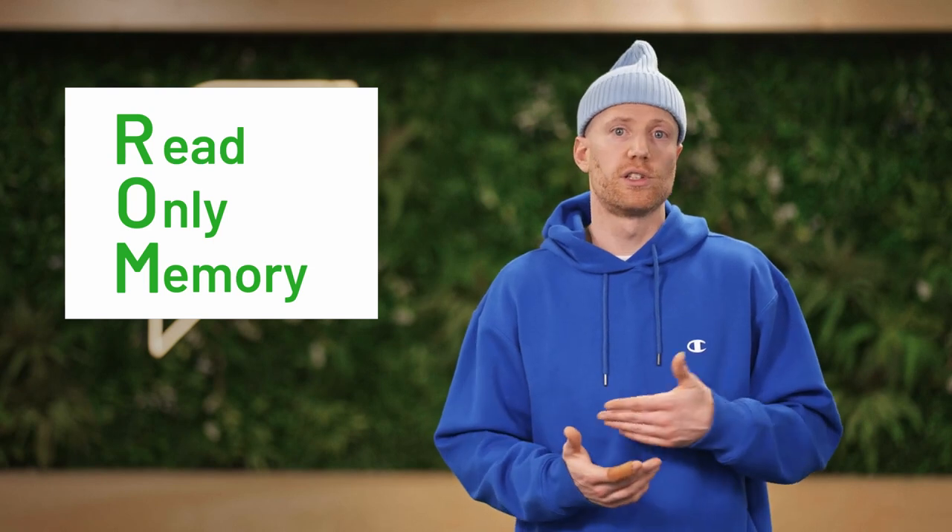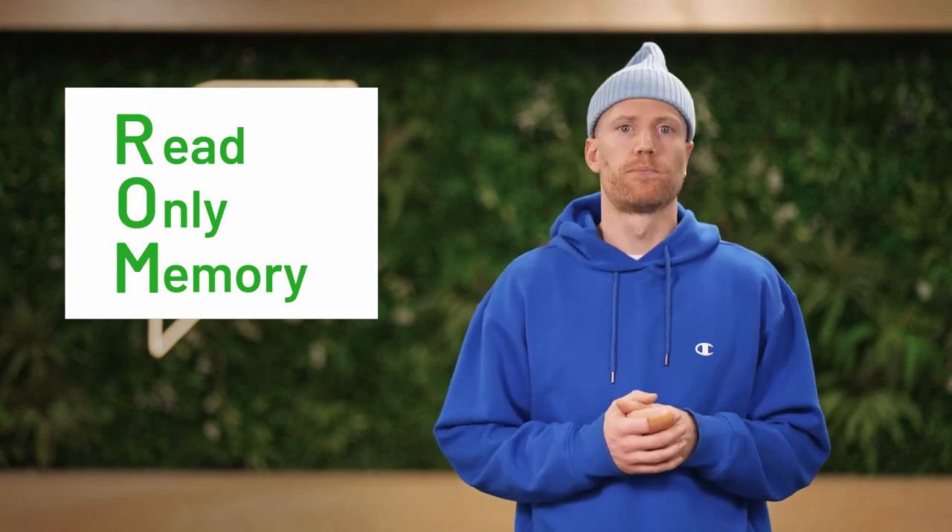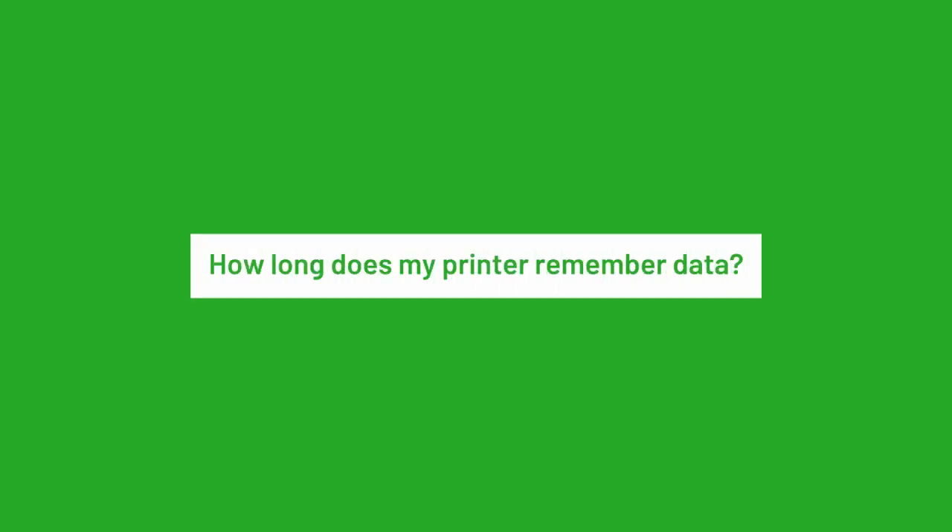ROM typically stores the printer's software and/or firmware. How long does my printer remember data? It depends on the manufacturer and model of your printer. Some printers have a circular buffer as part of their RAM — that is, it stores your print data for a finite amount of time until it's rewritten over by other print data. Your circular buffer capacity is the same as your printer's RAM, so if that's 132 megabytes, your printer can remember one print job for one full cycle starting from where that print job first occurred.